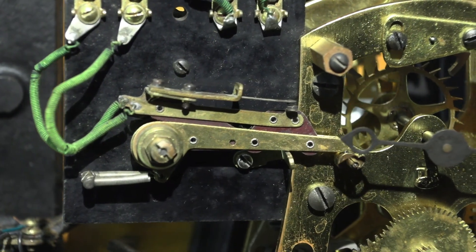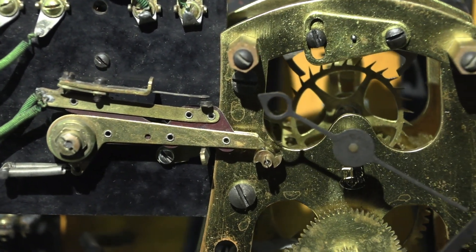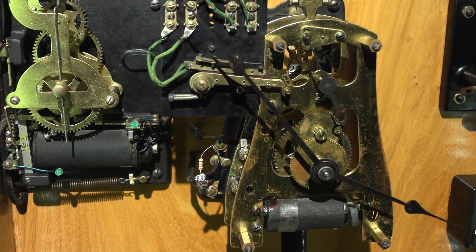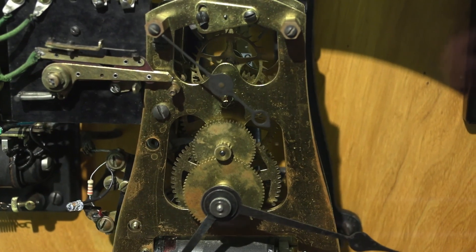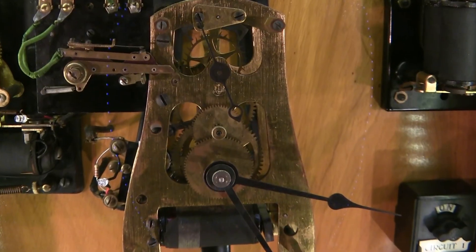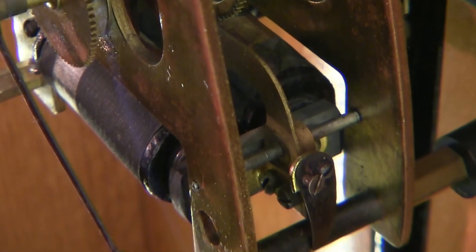The second generation of contacts are based on a set of blades which rest atop a rotating cam. Once a minute, the back blade falls first, closing the contact, followed by the front blade falling, which reopens the contact. When the contacts close, it sends power to the coil at the bottom of the movement, which activates the winding mechanism. So once a minute, there's a little wind given to the clock, keeping it going forever.